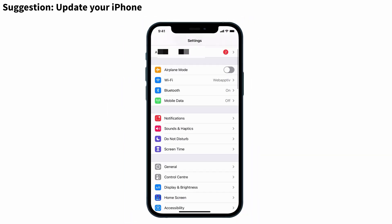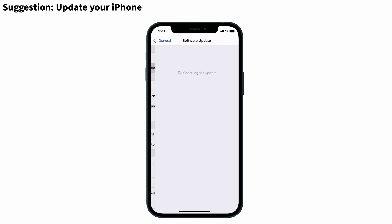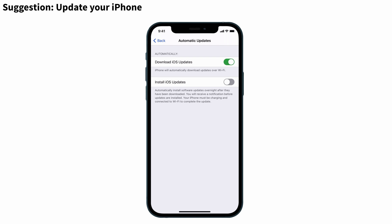For that, go to Settings and tap on General. You can see the Software Update option — select that one. In that, give Automatic Updates. Now make sure that you have turned on 'Download iOS Updates' so that it installs software updates overnight after they have been downloaded.